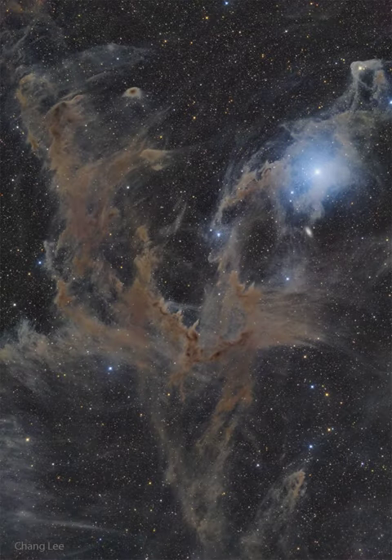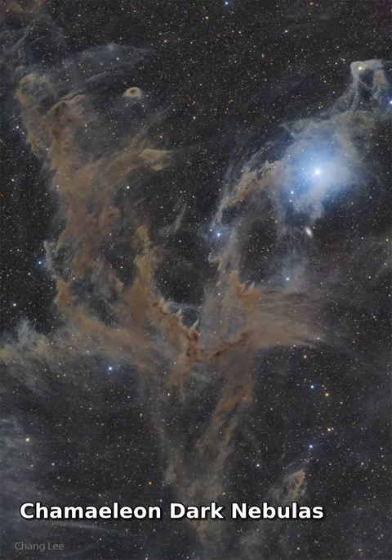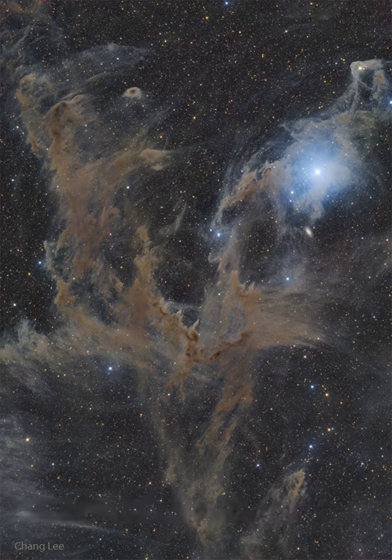Sometimes the dark dust of interstellar space has an angular elegance. Such is the case toward the far south constellation of Chameleon. Normally too faint to see, dark dust is best known for blocking visible light from stars and galaxies behind it.